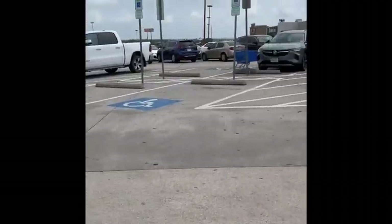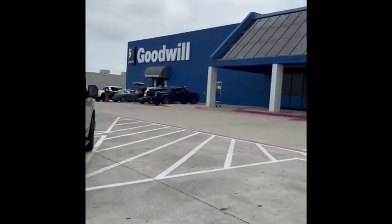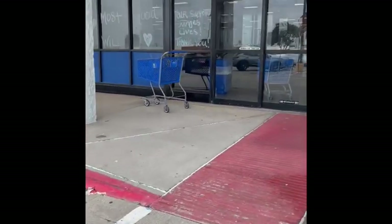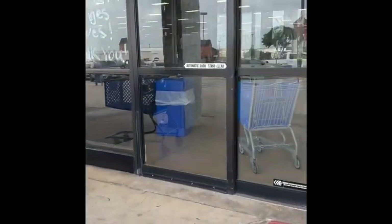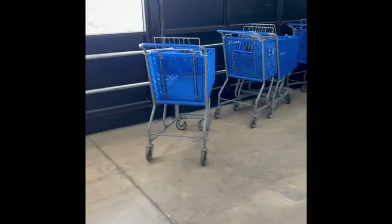All right guys, we are back at my favorite — quickly becoming my favorite — Goodwill. Let's go in and see what we can find today. This is the one that's super close to my house, so I try to hit it at least once a week, sometimes two to three times a week, because they really have been having some really good stuff at good prices. This is also the one that plays the loud music and YouTube does not like that at all, so I end up having to mute it. Let's grab a cart and see what we find today.